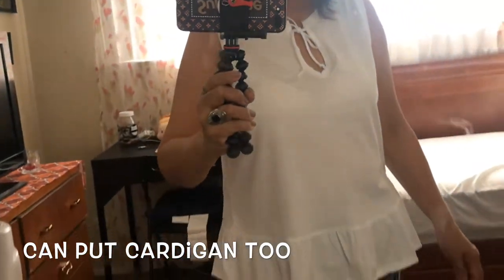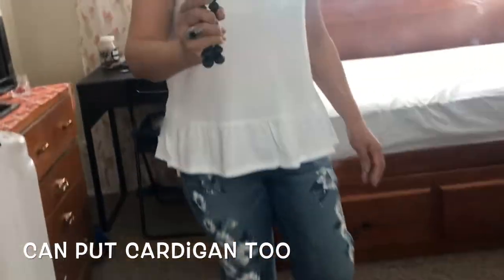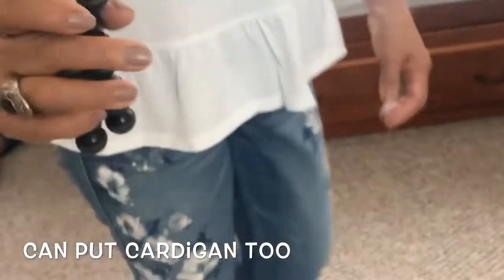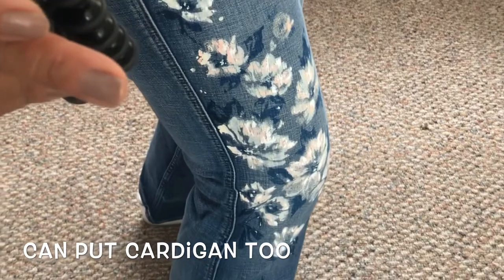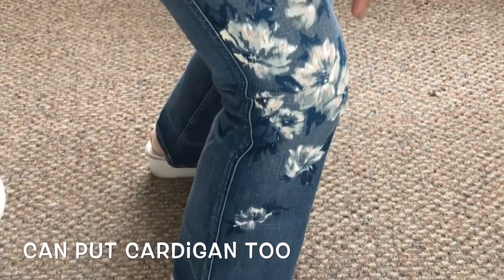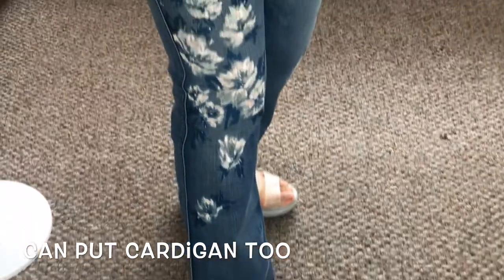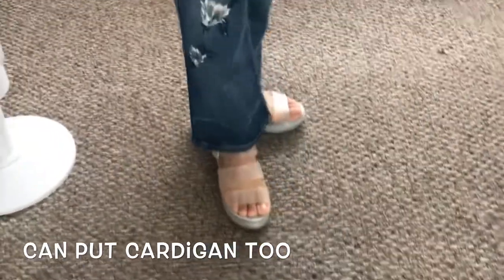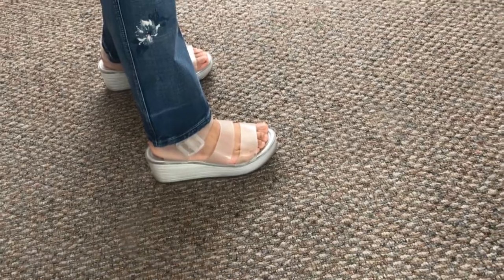Here's my third look for my denim jeans collection. The top is again from Abercrombie — a t-shirt with a ruffle at the end. The detail on these pants is not embroidered; it's hand-painted. They are also elastic and very comfortable. I paired it with clear sandals, which is great when you go to the beach — very comfortable.